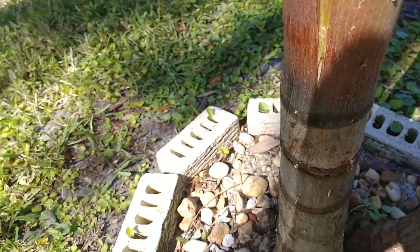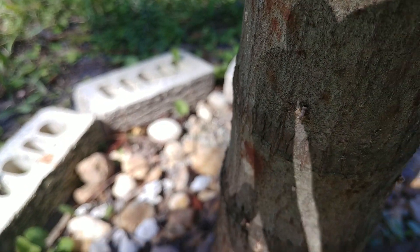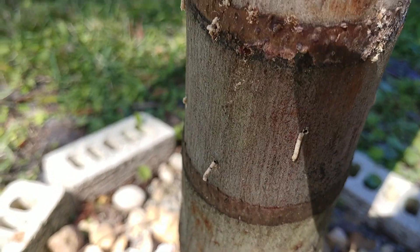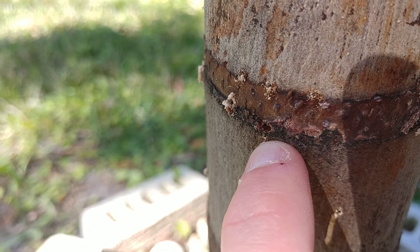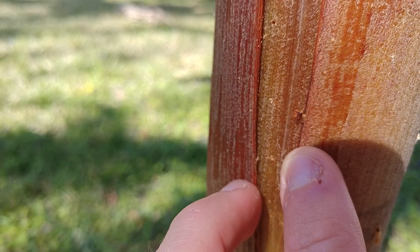Over here I actually caught some in the act late last night. I came out around 12 a.m. and started spraying these palms down. Some of these you can actually see the beetles because I sprayed them and killed them. They're going to look like just little red guys. You can see a beetle halfway sticking out there, just barely. There's another one right there sticking out — that's a beetle.